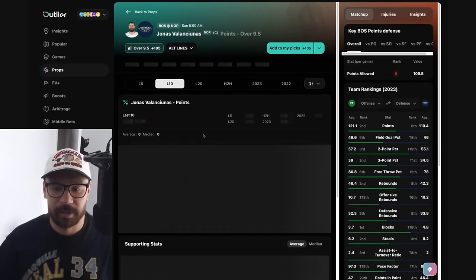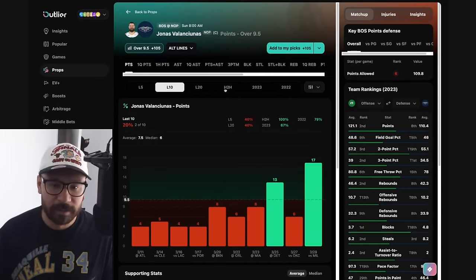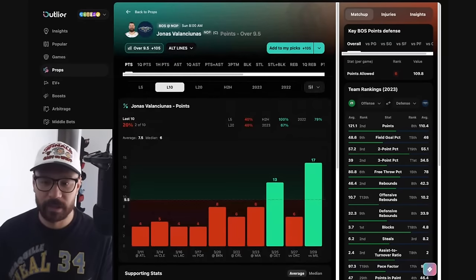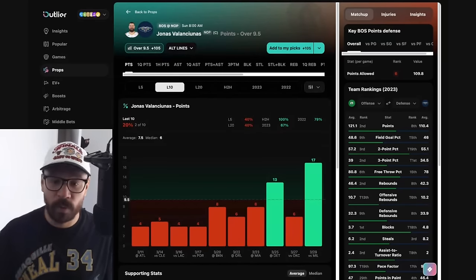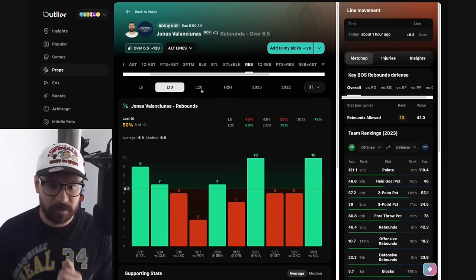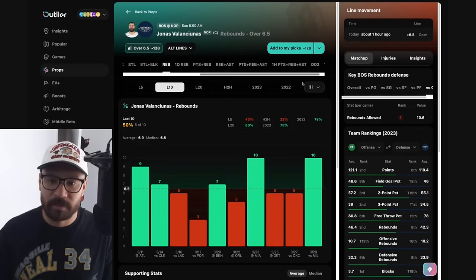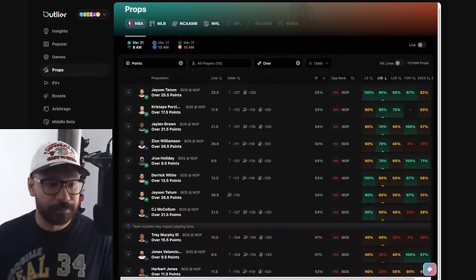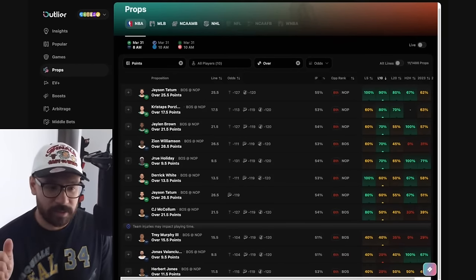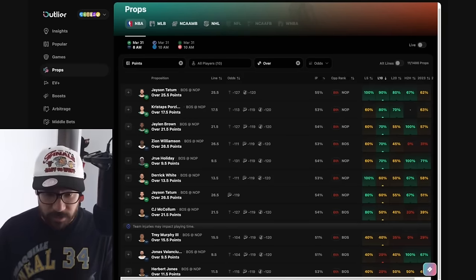Jonas Valanciunas played a lot of minutes against Milwaukee and scored 17 points in 23 minutes, but he's been unpredictable — only ten minutes against OKC. His line's at 9.5 and he's cashed this in three straight against Boston, but this is a game where I don't think he'll get a lot of minutes if Boston plays small. His rebound prop at 6.5 — covered in five of his last ten, one of his last three against Boston. Overall for this game there are a lot of leans: CJ McCollum, Tatum's multiple props, Derrick White, Jalen Brown, Trey Murphy's rebounds, Porzingis's points and first quarter. There's a lot I like — I'll have to narrow it down or just bet them all.